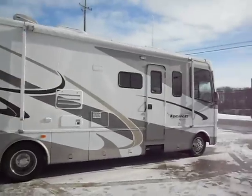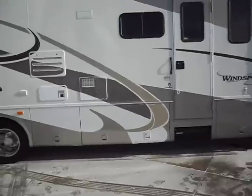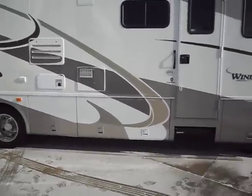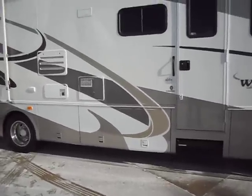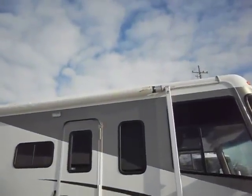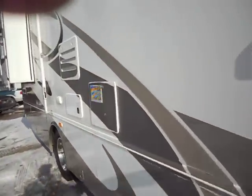The only issues with this unit on the exterior: that basement door has been repainted on the very bottom — evidently somebody had dented it and repainted that one basement door on the bottom. Looks okay. And the very corner edge of the awning is a little worn, but other than that it's in very nice condition. Let's walk inside.